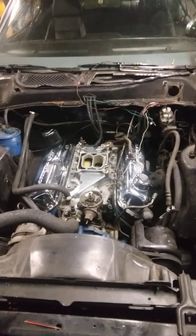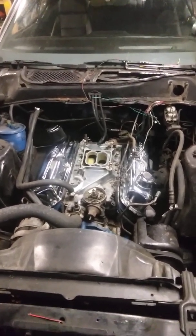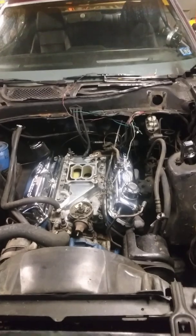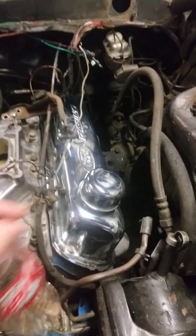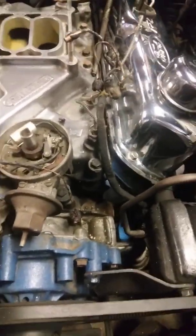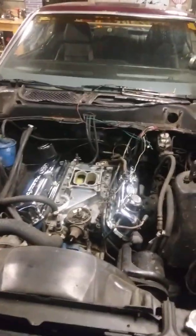So I ordered a 650 CFM Holley double pumper carburetor for it, an electronic distributor — wires come with that kit. I've got to rewire some things; obviously the wires to the distributor are pretty toasty, the oil sending unit's toasty, the wire that goes to the points is pretty toasty, and my oil pressure line that went to the oil pressure gauge is shot.